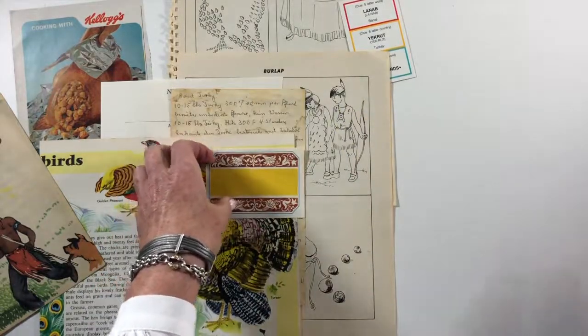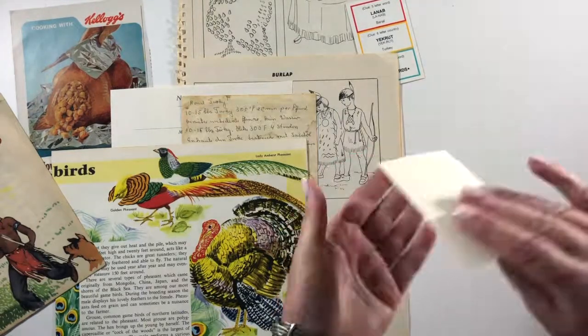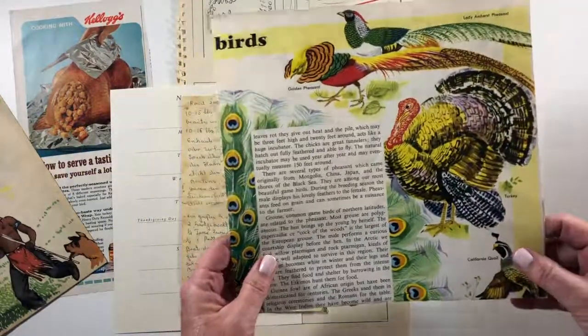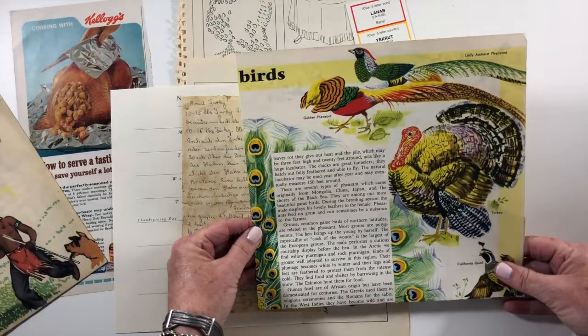This is a label — I'm not sure if it's gummed or not. I just love the colors. And the turkey is out of this book, which I had to fold because it won't fit in my mailing size.